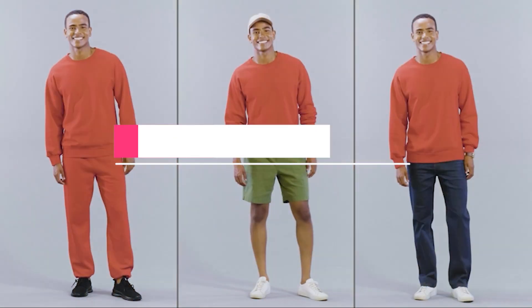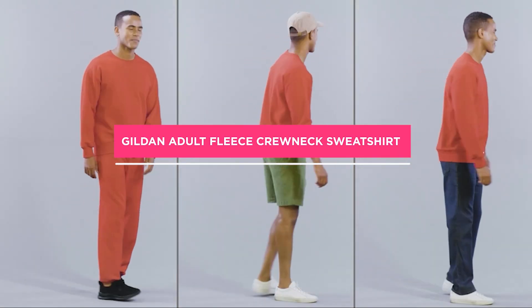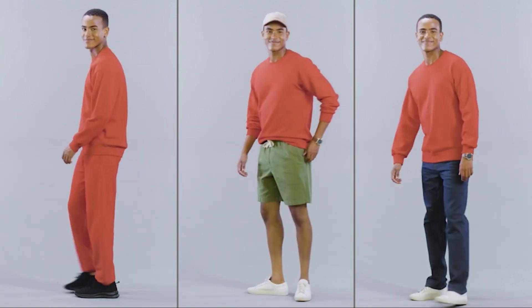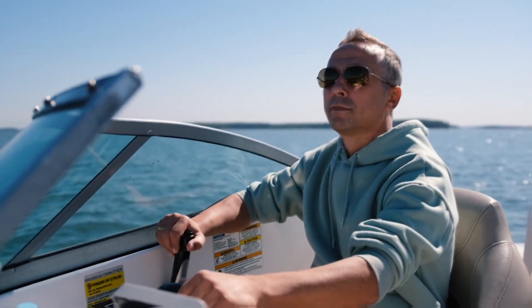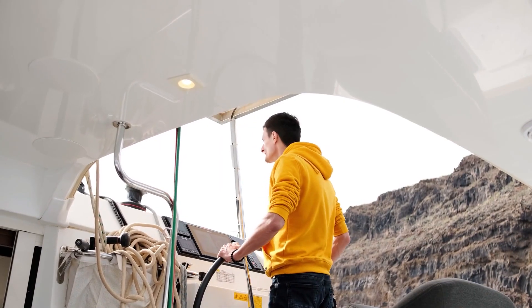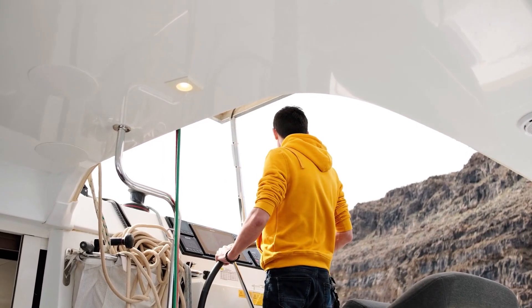Hello everyone, welcome to our video on the Gildan Adult Fleece Crewneck Sweatshirt. If you're looking for a comfortable, stylish, and versatile sweatshirt, then you have come to the right place. In this video, we will review the Gildan Adult Fleece Crewneck Sweatshirt and explore its features and benefits.